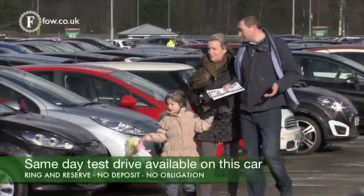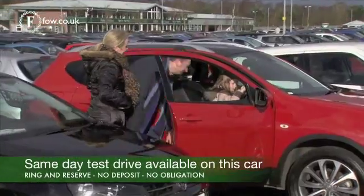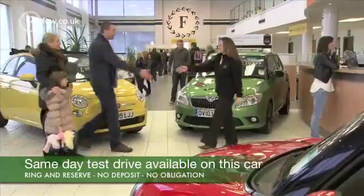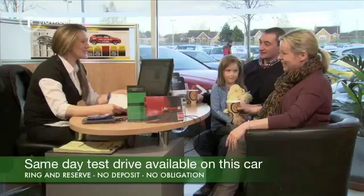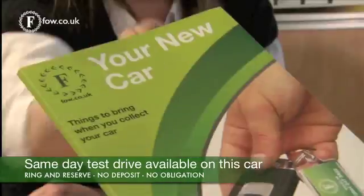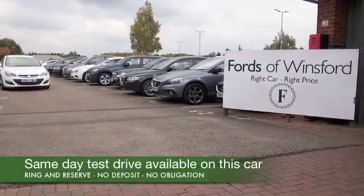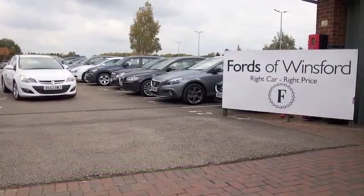If you'd like to find out a little bit more, why not give our call centre a call — they can answer any questions you might have. You can hold this car for up to 48 hours with no deposit and no obligation. Bring your licence with you, have a test drive, and come and discover this great car for yourself at Fords of Winsford.